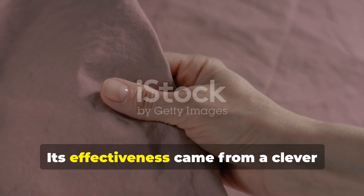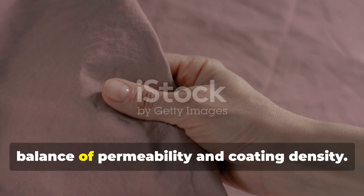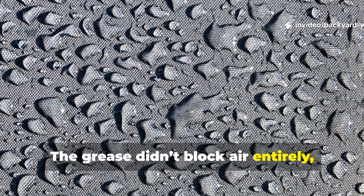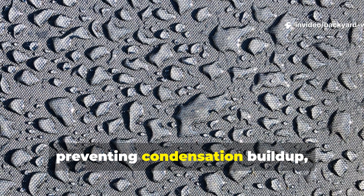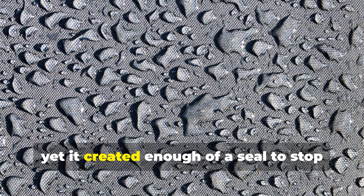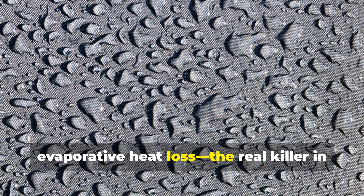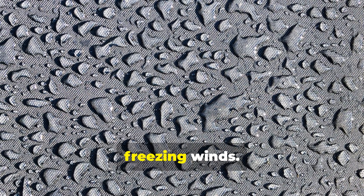Its effectiveness came from a clever balance of permeability and coating density. The grease didn't block air entirely, preventing condensation build-up, yet it created enough of a seal to stop evaporative heat loss — the real killer in freezing winds.